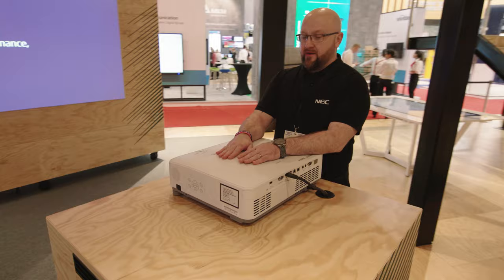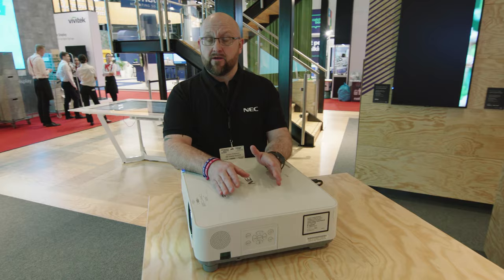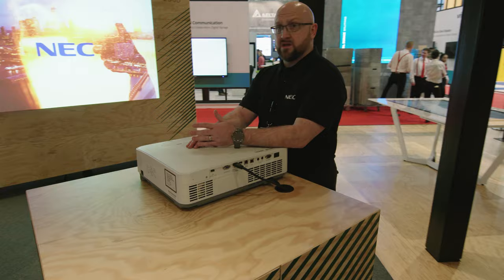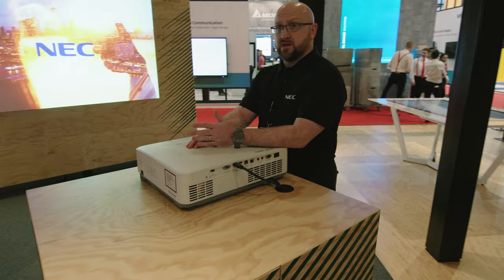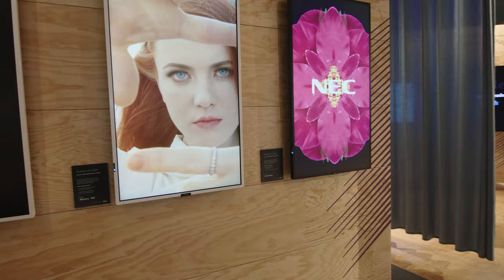Another personal favorite is our new P605UL projector, claimed to be as quiet as a ticking watch — a 6,000 ANSI lumen WXGA single-chip DLP projector. This is an addition to the product family that shipped last year, including the P525UL, which won an industry award at ISC 2019 and several other accolades within the industry since.